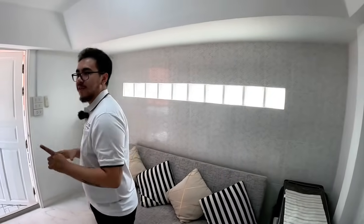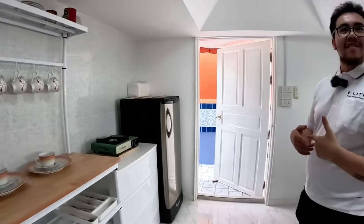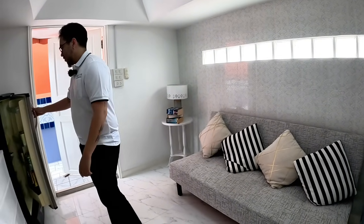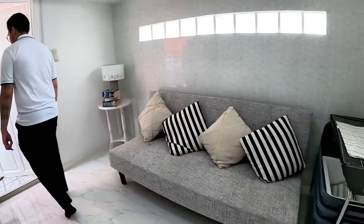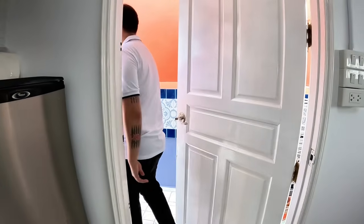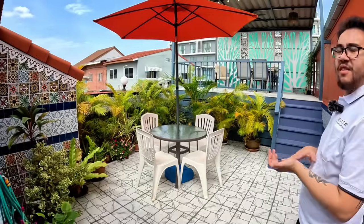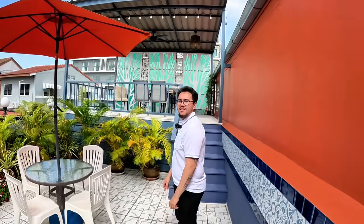Alright guys, fourth floor — last floor. This used to be, Bill said, a maid's room. So they turned it into a little preparation area for the rooftop. You can prepare your food here, there's a fridge so you don't have to walk all the way down. Even a little sofa. And then this is the highlight — they have this nice little rooftop terrace here.